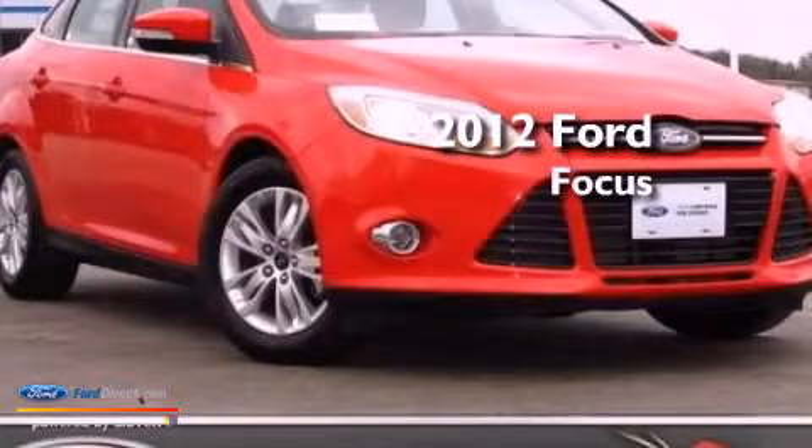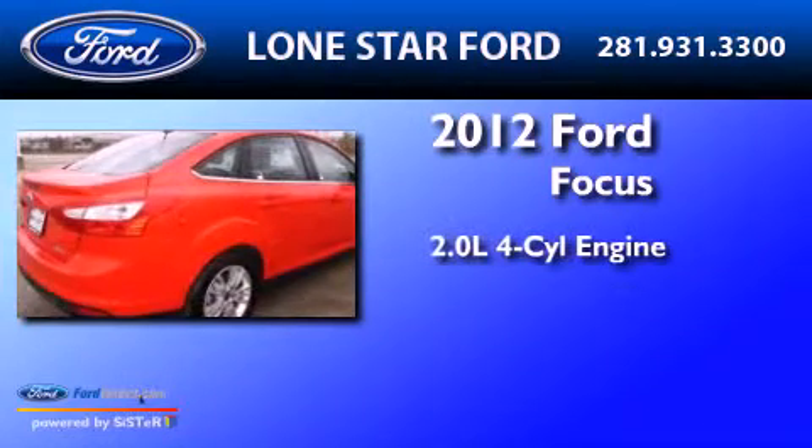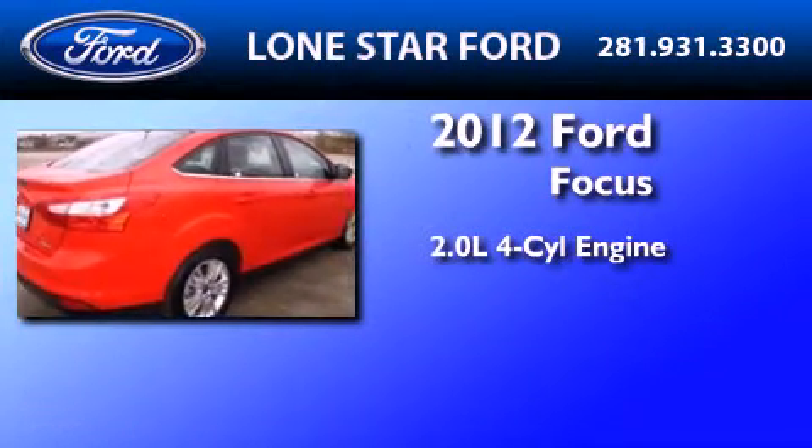This is a certified pre-owned 2012 Ford Focus. It features a 2.0-liter four-cylinder engine and an automatic transmission.